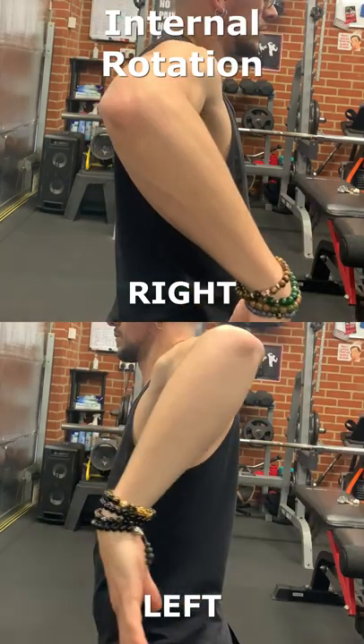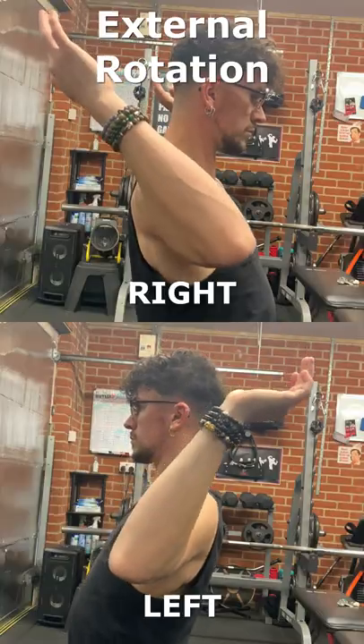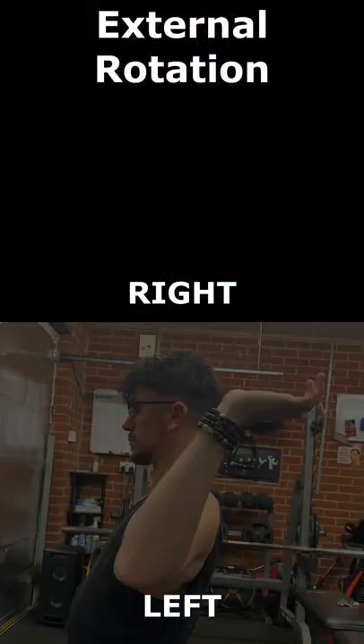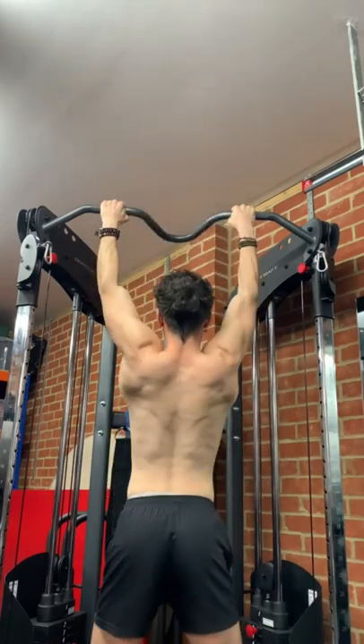Compared side by side, you'll see that my left side has better internal rotation and my right side actually has better external rotation. Again, a direct result of my right side undergoing more regular day-to-day usage.